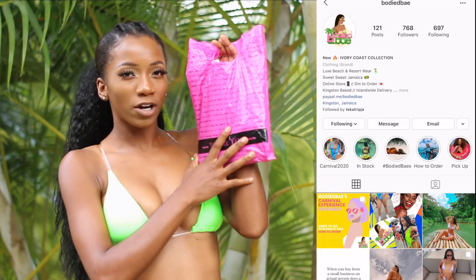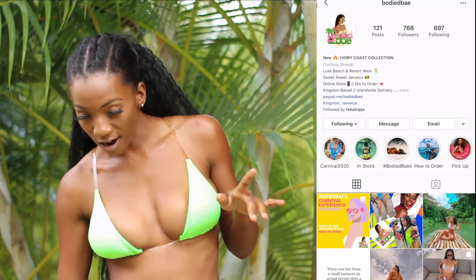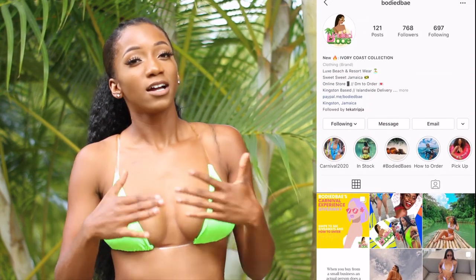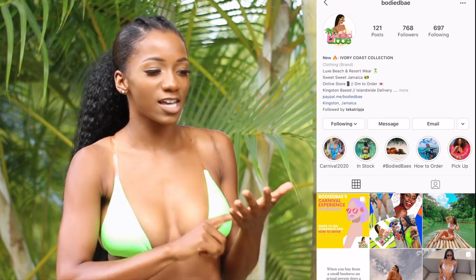The first company you guys have to buy from is Body Bait. I have the swimwear on now. When I was on their page, the first thing that caught my attention was that they didn't hide their prices — thank you, Jesus! I hate when I go on Jamaican boutiques and they hide their prices. It's so annoying. So when I saw that, I was like, 'I don't have to DM them all the time asking what the price is.' They also have a highlights section that tells you what's in stock.